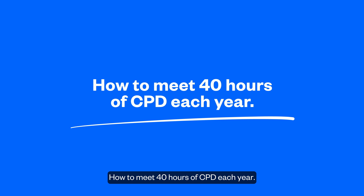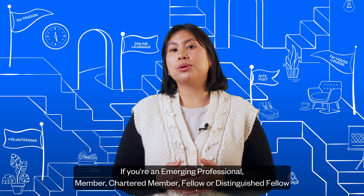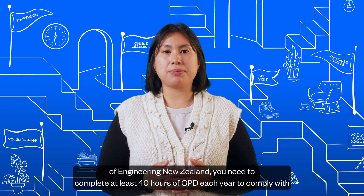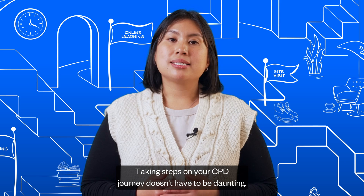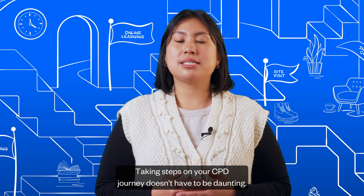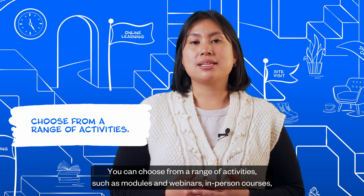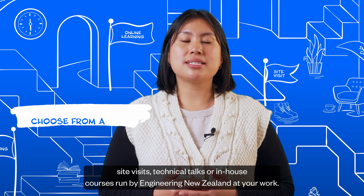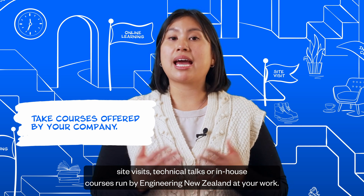How to meet 40 hours of CPD each year: if you're an Emerging Professional Member, Chartered Member, Fellow, or Distinguished Fellow of Engineering New Zealand, you need to complete at least 40 hours of CPD each year to comply with the Code of Ethical Conduct. Taking steps on your CPD journey doesn't have to be daunting. You can choose from a range of activities such as modules and webinars, in-person courses, site visits, and technical talks, or in-house courses run by Engineering New Zealand at your work.